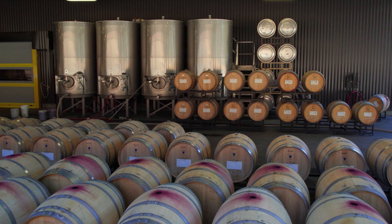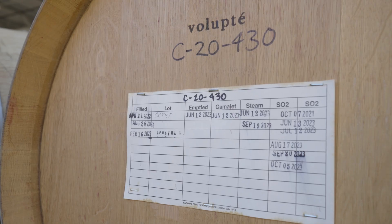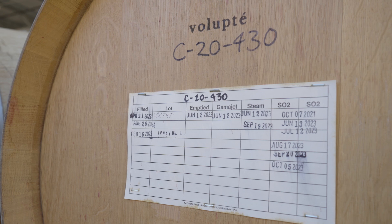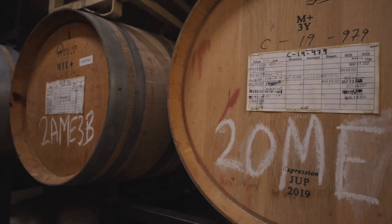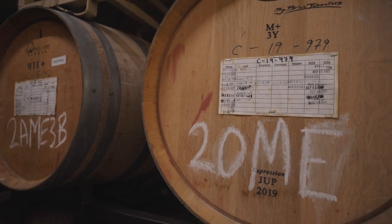These barrels are incredibly expensive. We use them for about five years, and then at that stage a lot of them go to whiskey production. And those whiskeys actually soak a little bit of our Pritchard Hill Cabernet back out into them.